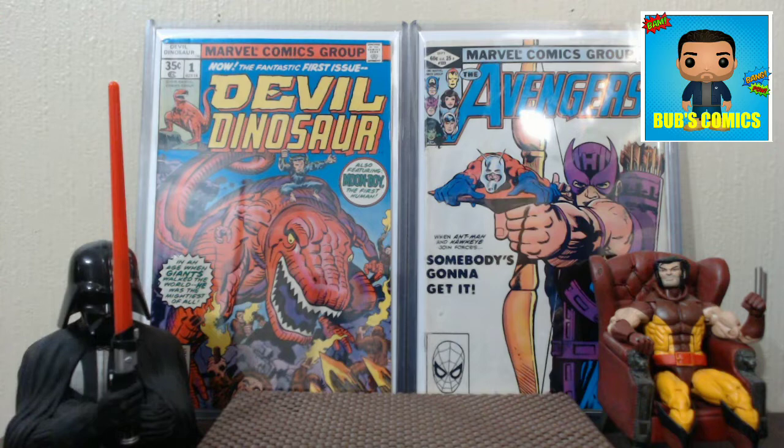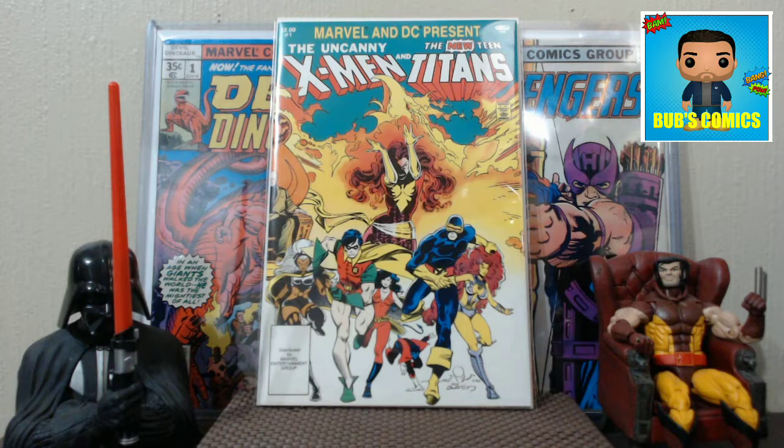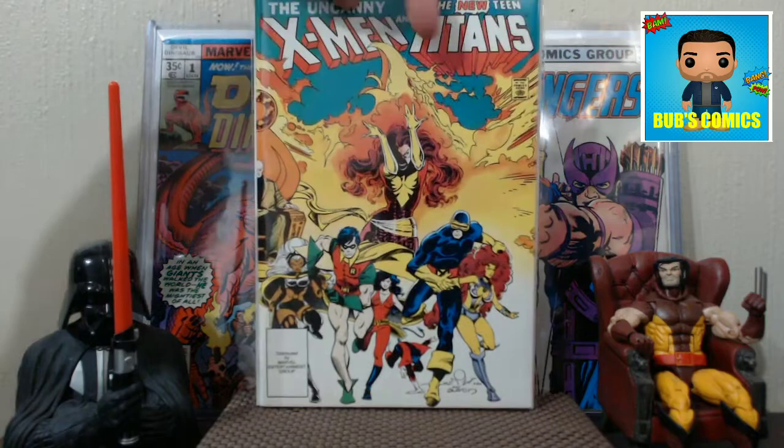First up we have the Uncanny X-Men and the New Teen Titans. It's been so long since I went to the convention, I don't remember what I paid for all these books, but I know it wasn't much. I think I paid like maybe five bucks for this book, if that. But I was happy to have it. I know that this is not an expensive book, but this was the best condition of this book that I've seen in a while. It's a very thick book.